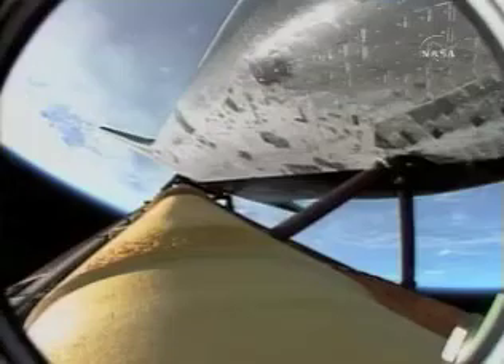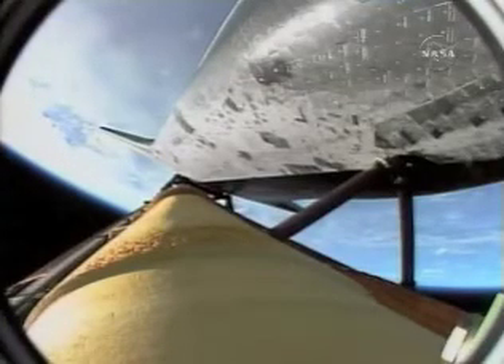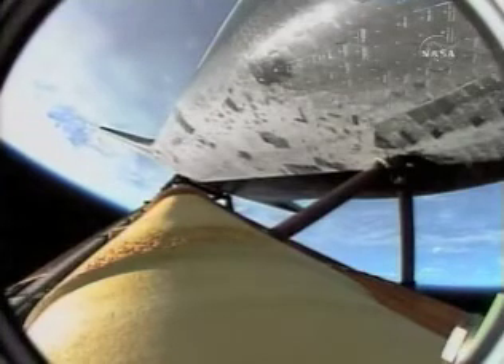Three minutes into the flight, Endeavor 75 miles downrange, traveling almost 4,000 miles an hour, 47 miles in altitude. All systems looking good. Endeavor flying on the singular power of its three liquid fuel main engines, draining a half a ton of fuel per second from the shuttle's fuel tank.